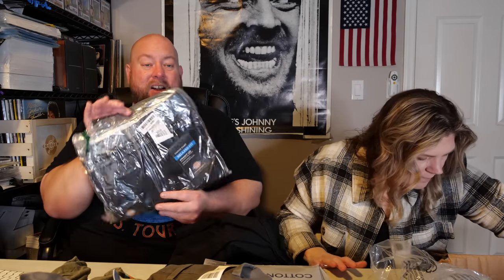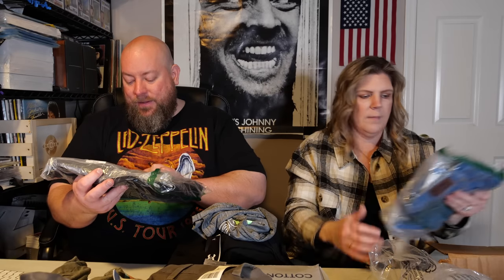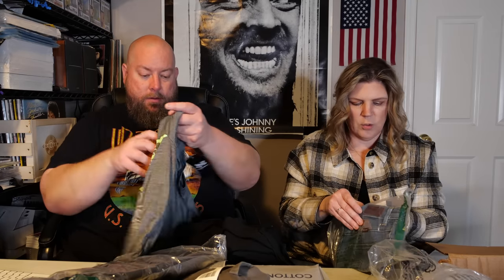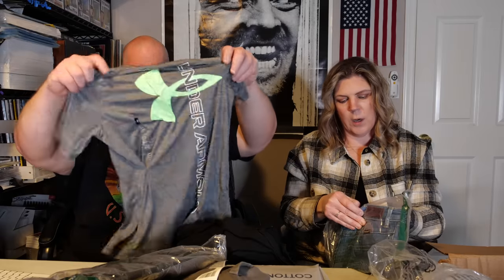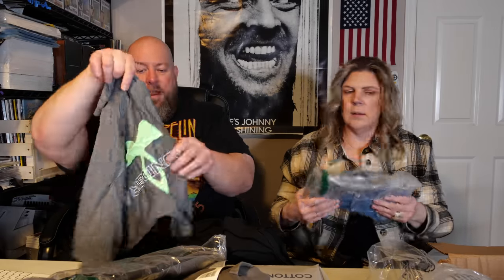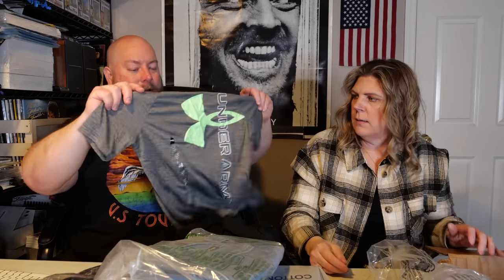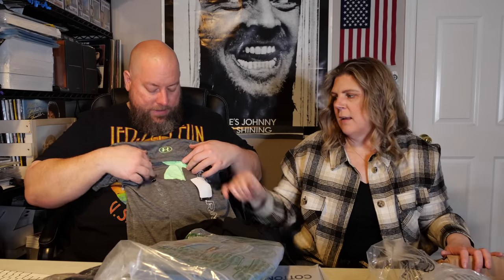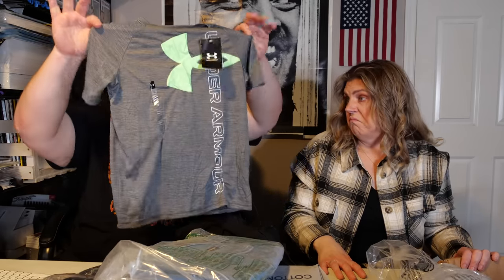We've got some brand new Dickies cargo shorts, relaxed fit — about $20 or so for Dickies, 30s, straight leg, sits below the waist. I've got a pair of Wrangler shorts, size four youth medium, brand new with tags. Under Armor — brand new with tags, retails for $20. Probably ten dollars plus shipping. Getting this stuff listed for summer time.